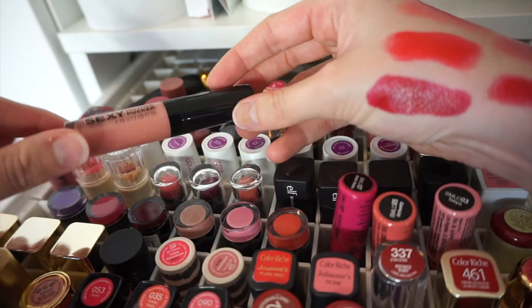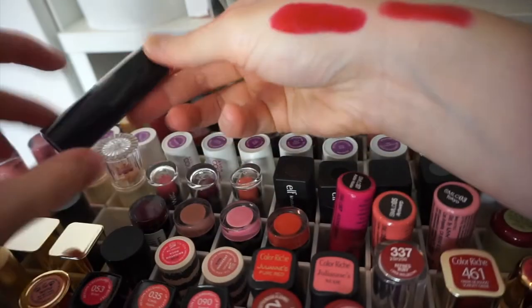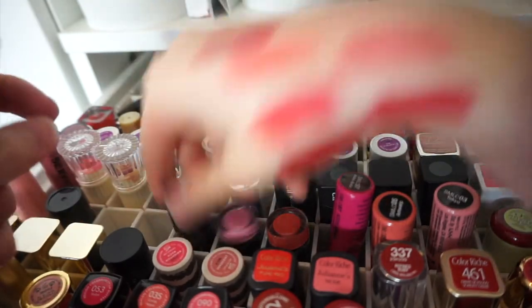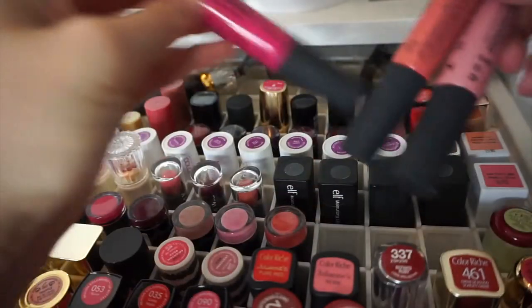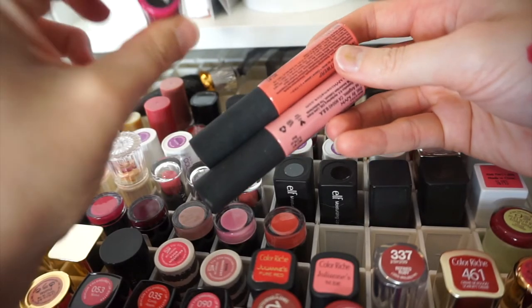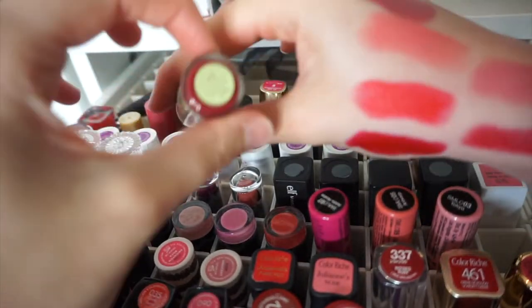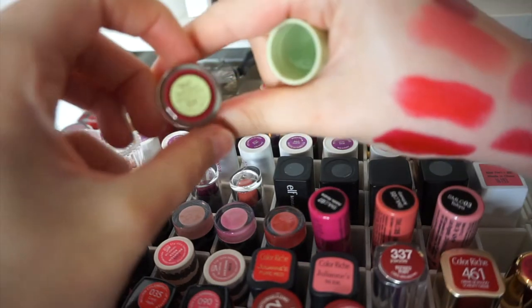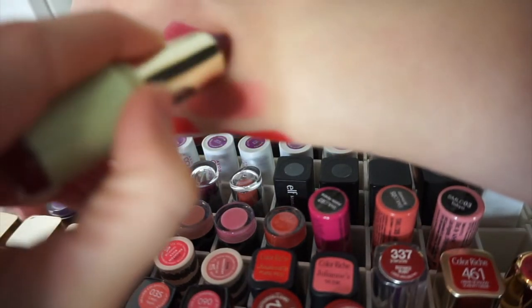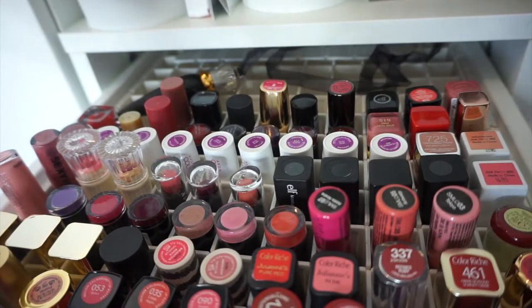Moving on to the next row: there's a Soap & Glory Sexy Mother Pucker lip gloss in Candy Queen, a couple of Makeup Revolution lipsticks, some MUA ones, and then three NYX Soft Matte Lip Creams in the shades Addis Ababa, Antwerp, and Tokyo. Last on this row is my one and only Pixie lip lipstick in Plum Berry - it's one of their matte luster lipsticks and it's absolutely stunning. I've done a video using this, linked below.